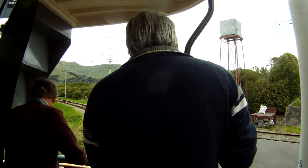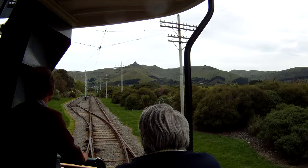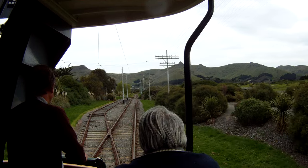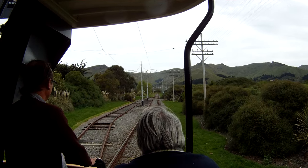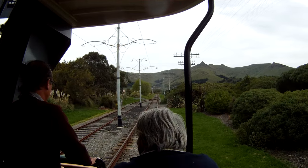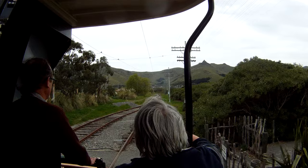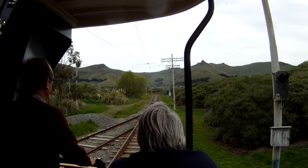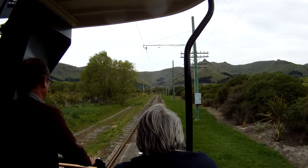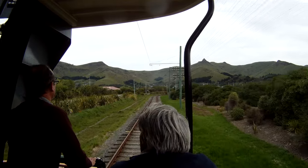We've got the points, so you could probably cut power now and just let it coast. Once you're through here you've got a pretty clear run apart from the pedestrian crossing. You've got the points in the facing. I don't know the cut-off points exactly — we're about halfway between the docks.